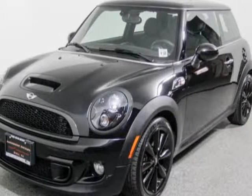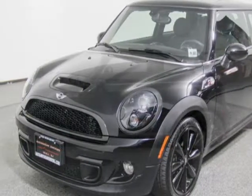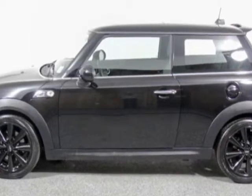Check out this 2013 Mini Cooper Hardtop. This Cooper Hardtop has just under 18,500 miles.